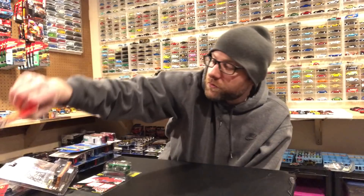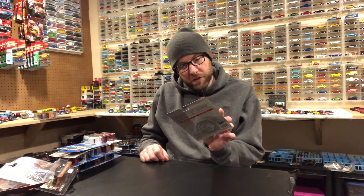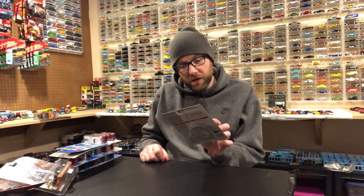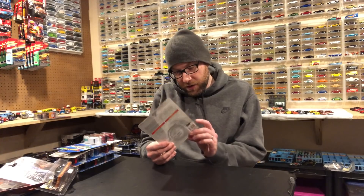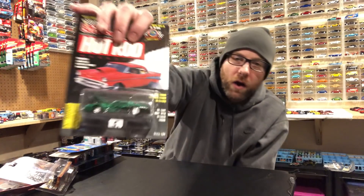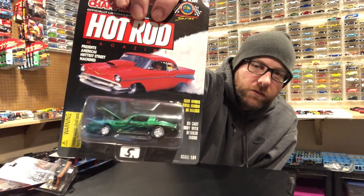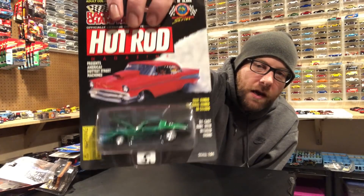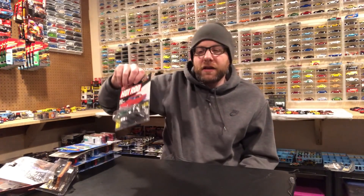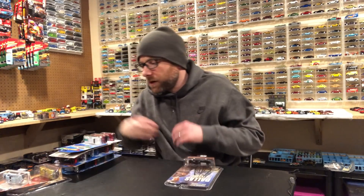Then we've got this one — we will open it in the second segment. This is a Racing Champions Hot Rod Magazine piece: a '77 Firebird in this wild green color, set up for drag racing with pizza cutters in the front and fat meats in the back. And then I picked up a couple of Greenlight items.